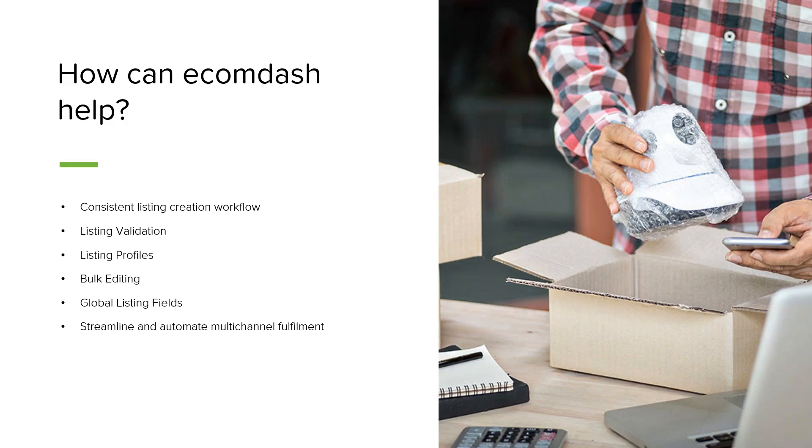EcomDash also supports global listing fields, which are extraordinarily useful when expanding onto a new storefront. Listing titles, prices, and descriptions can be pulled from one storefront and automatically sent over to another. So if you're moving from eBay and want to start creating listings on Walmart, you don't have to create a new title, price, and description from scratch — we just take that eBay information and share it with Walmart so those listings can be up and live as quickly as possible. EcomDash can also help streamline the fulfillment process, bringing all orders from all your different sales channels into one consistent workflow.